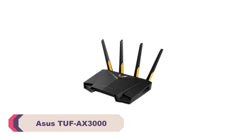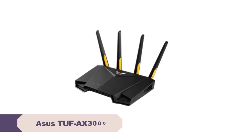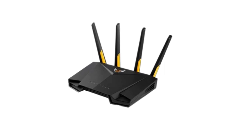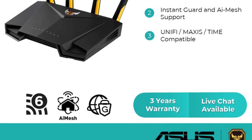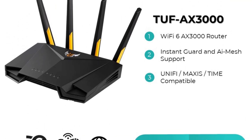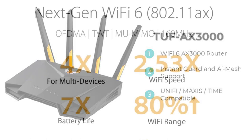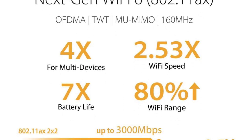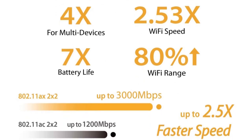Number 2. ASUS TUF AX3000 Wi-Fi router. The ASUS TUF AX3000 is a powerful and feature-packed wireless networking device that promises to deliver high-speed and reliable internet connectivity for your home or small office. As part of the TUF Gaming series, it's designed to cater to gamers and heavy internet users alike, but its impressive performance and stability make it suitable for any demanding online activities. The router's design features a sleek and angular black housing with prominent red accents, looking modern and blending well with other gaming peripherals. The build quality is solid, sturdy, and well-constructed.